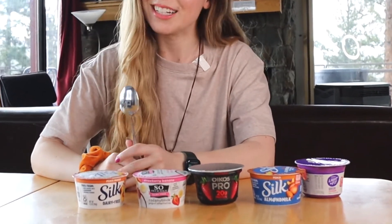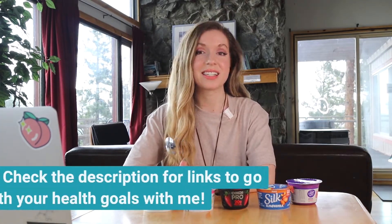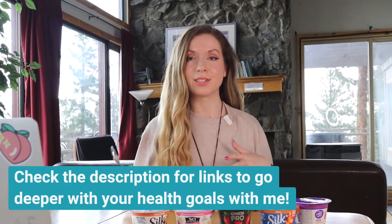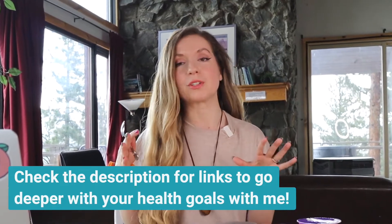Hey friends and welcome to the channel. I'm your dietitian Katie and today we are going to be taste testing all the yogurt alternatives that I could find in the store. Some of them I have tried in the past but it's honestly been a long time, and I'm very excited to get into the taste test so I can give you guys a feel for what alternative yogurts are worth it and which ones are not.